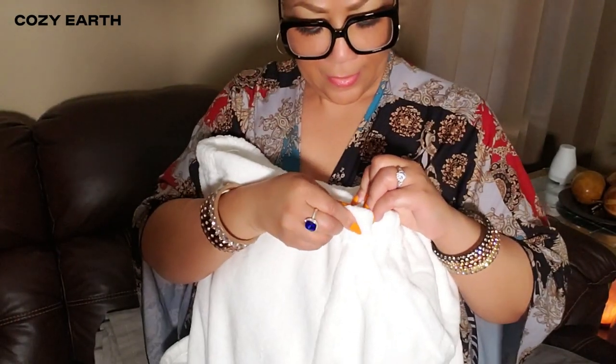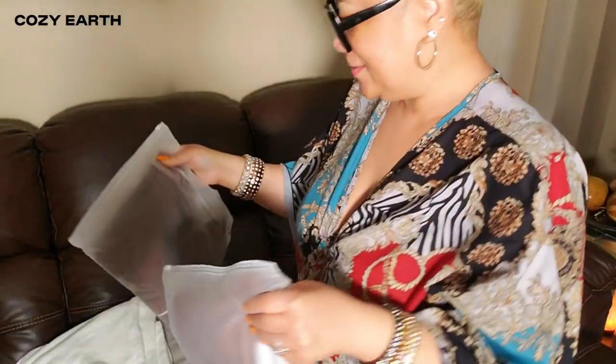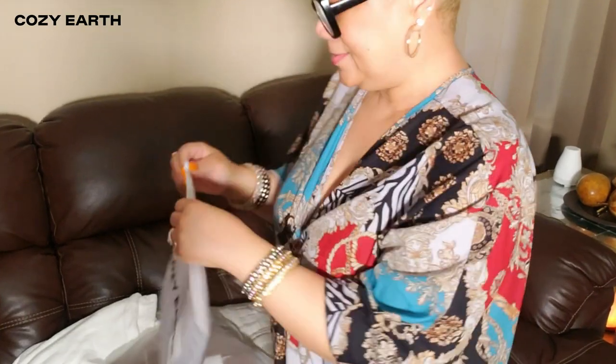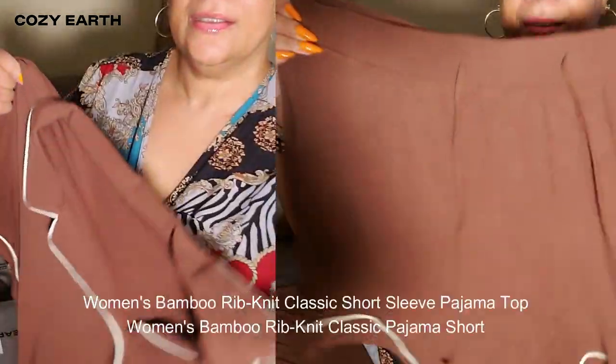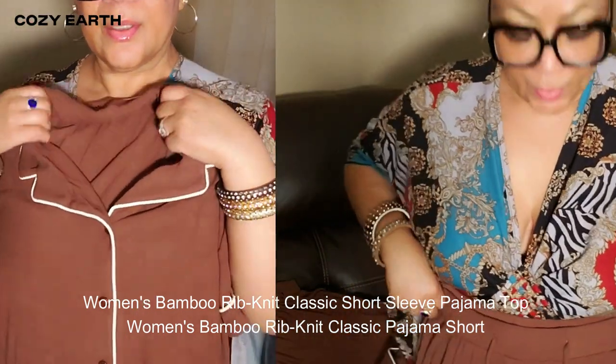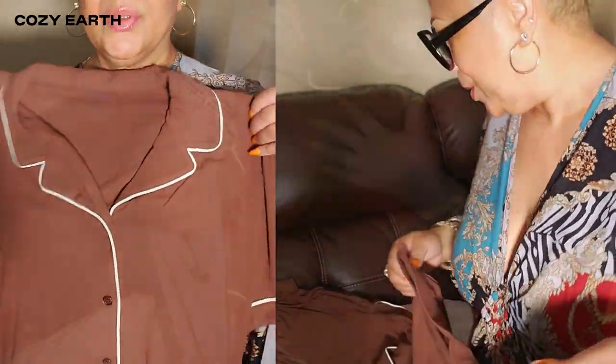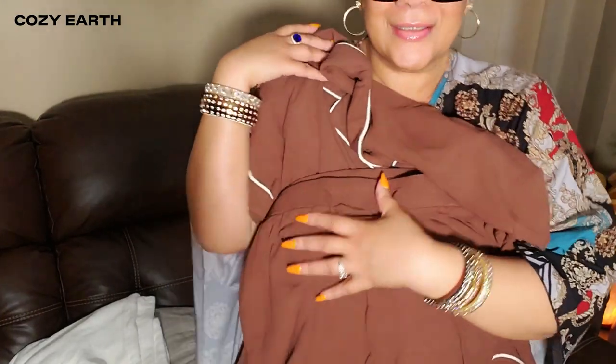Now let's get into the loungewear. I have the bamboo rib knit pajama top and matching pajama shorts, both in this beautiful spice color. These are so soft — it feels like butter in your hands. Cozy Earth wasn't kidding when they said it's ten times softer than cotton. The fit is relaxed but flattering, perfect for lounging around or even running errands.